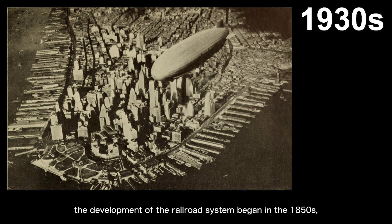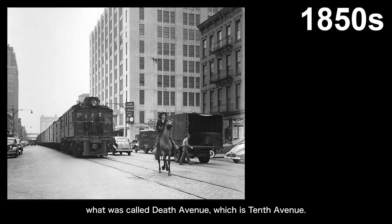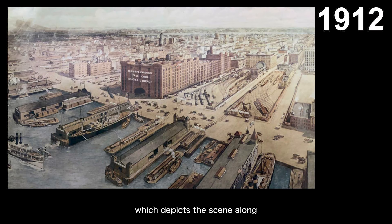From the perspective of land, the development of the railroad system began in the 1850s, significantly changing the landscape of Manhattan's west side along the Hudson River banks. We have already mentioned this when we talked about the High Line before, and also mentioned what was called Death Avenue, which is 10th Avenue. But at that time, we deliberately skipped over the relationship between the railroad and the river bank, thinking we could explain it further in this episode. So I think we can just take a look at the following picture, which depicts the scene along the Hudson River banks in 1912.